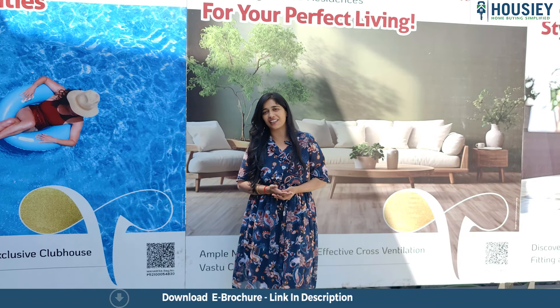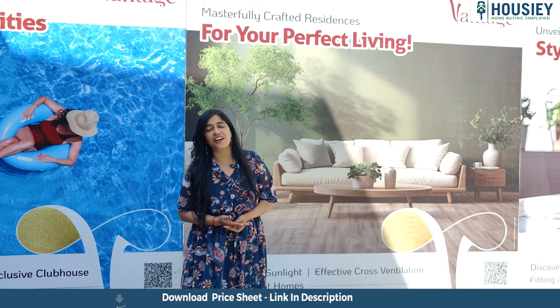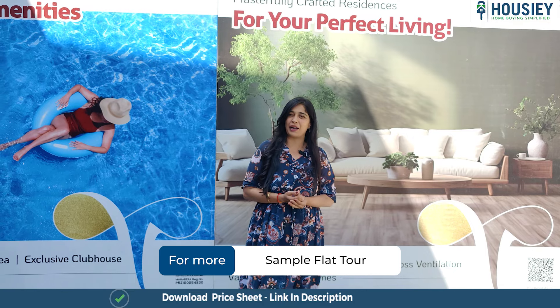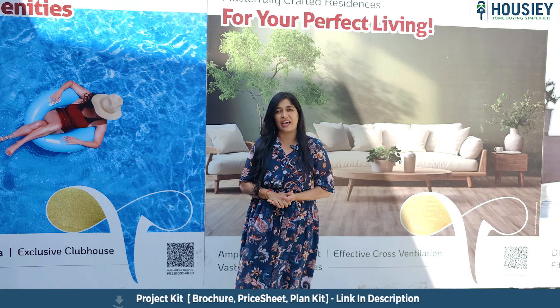What are we doing here today? I'm from Housie and I'm going to take you to Rudraksh Vantage and show you their beautiful 3BHK apartment. All you need to do is stay tuned with me so we can go and see their sample flat. Let's go.